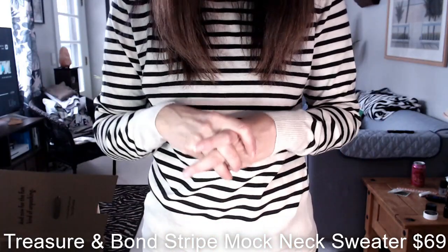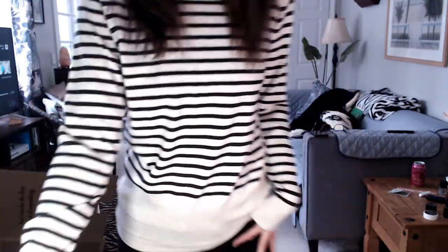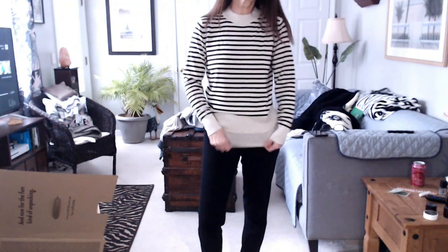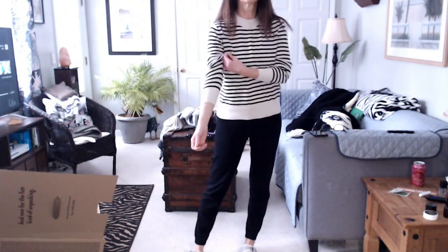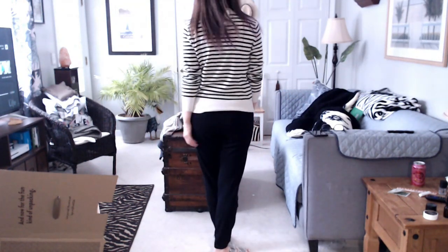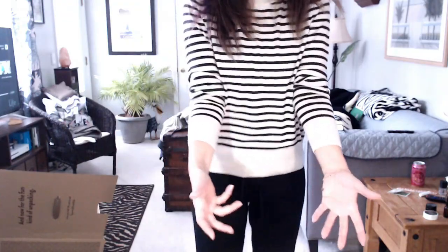Next up, the stripe knot mock neck cotton blend sweater by Treasure and Bond, also $69. Another really cute sweater. It's just a nice classic stripe sweater — light, comfortable, really nice. You love it, but then you think 'darn it, that's going to cost me more.' It's an oatmeal/beige color with black stripes and I think it's really cute.